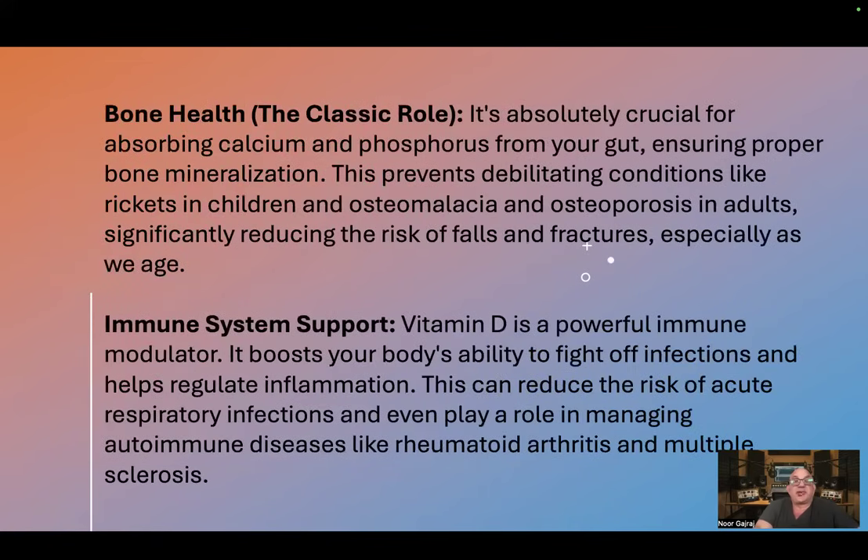Bone health — the classic role. Vitamin D is absolutely crucial for absorbing calcium and phosphorus from your gut, ensuring proper bone mineralization. This prevents debilitating conditions like rickets in children and osteomalacia and osteoporosis in adults, significantly reducing the risk of falls and fractures, especially as we age.